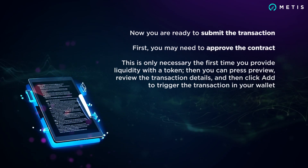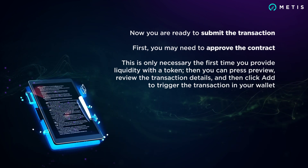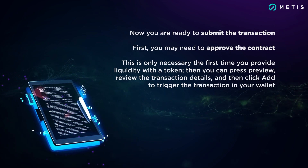Now you're ready to submit the transaction. First, you may need to approve the contract — this is only necessary the first time you provide liquidity with a token. Then you can press review, review the transaction details, and click add to trigger the transaction in your wallet.